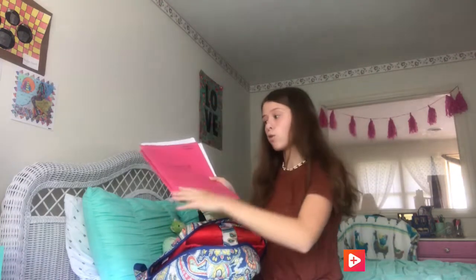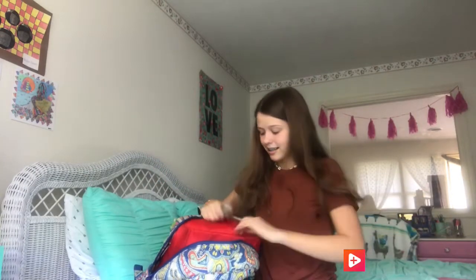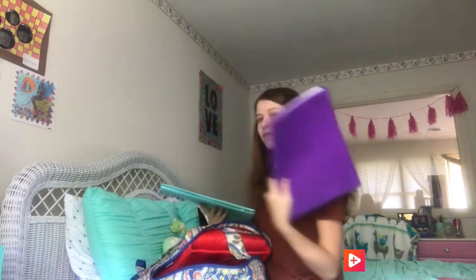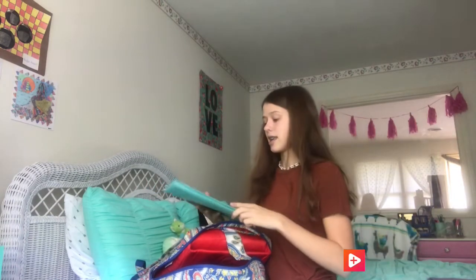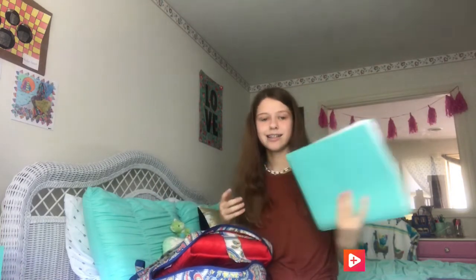There's another science folder that actually broke my folder because I had so much in it. Then social studies — my favorite — and literacy, where we had a lot of passages and stuff.